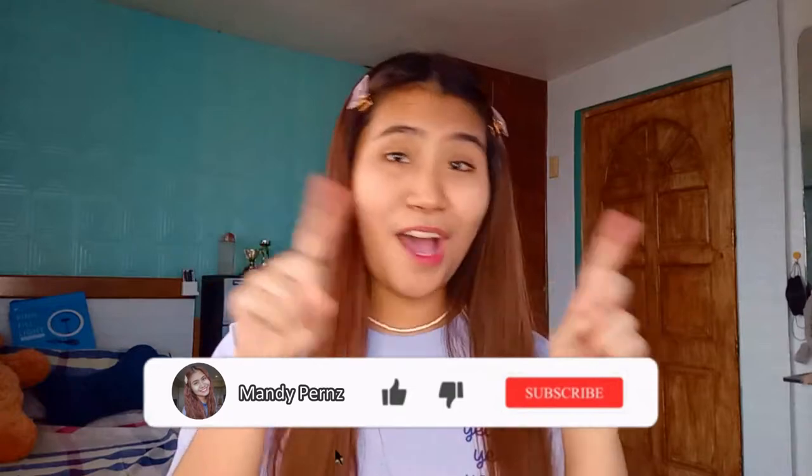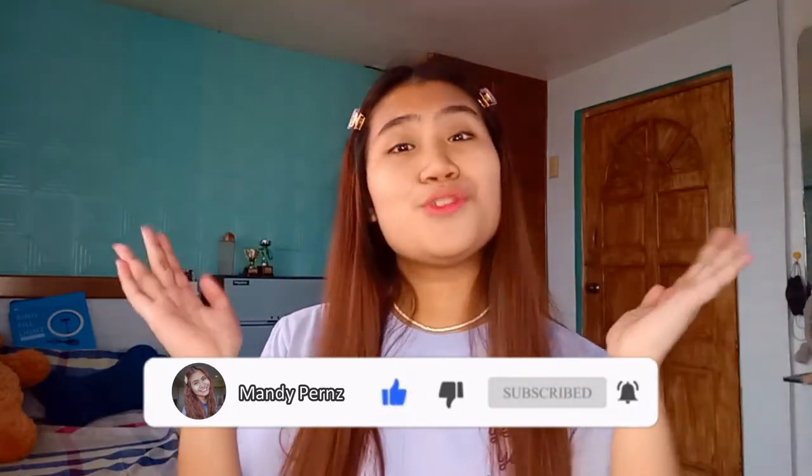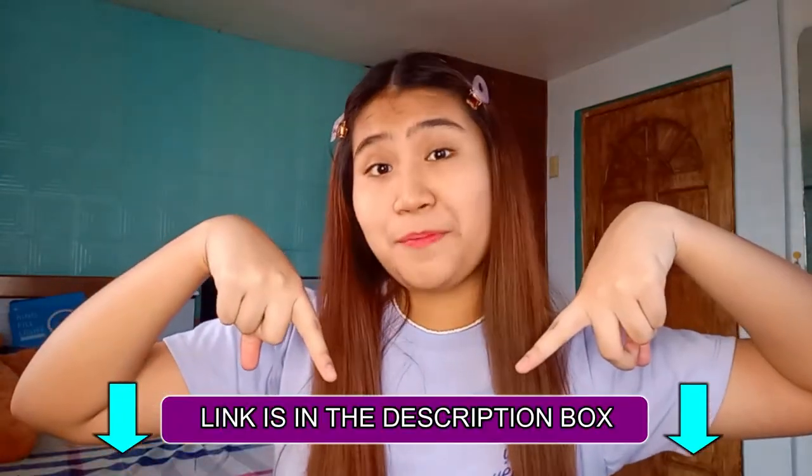Don't forget to subscribe, like, comment, and share! Click the notification bell button and do follow me on my social media accounts. If you want to see more hair stuff, check out my TikTok. And similar to this video, I've also done a back to school hairstyle video for last school year. If you want to check that out, you can go to the card at the top right corner or you can click the link in the description box below.